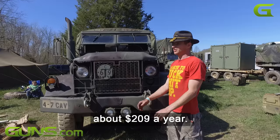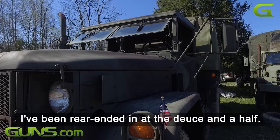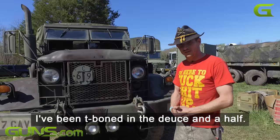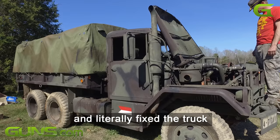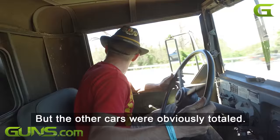Insurance is cheap — about $209 a year — because once again, nothing can hurt it. I've been rear-ended in a deuce and a half, I've been T-boned in a deuce and a half, neither of which was my fault, and literally fixed the truck with a rattle can of spray paint. But the other cars were obviously totaled.